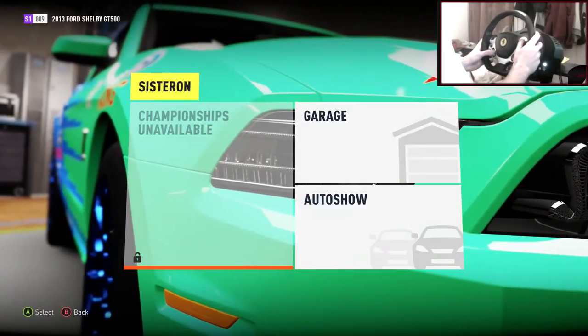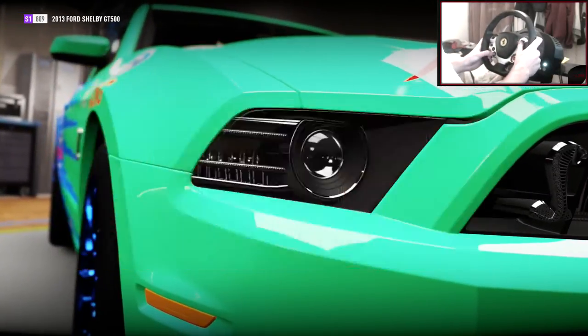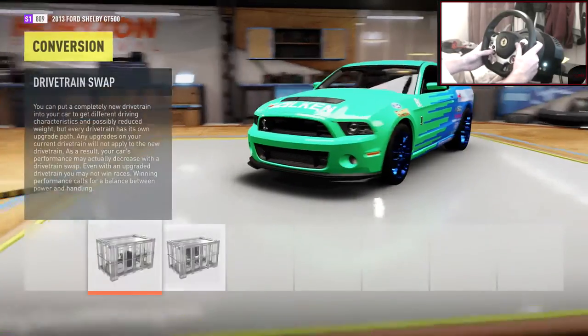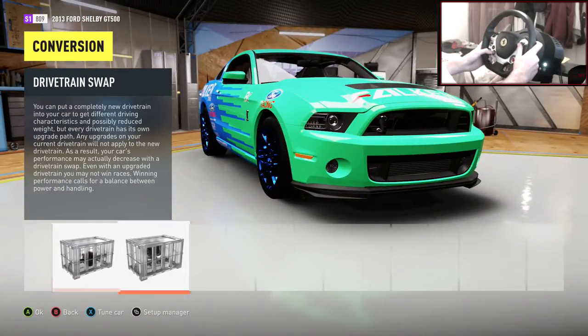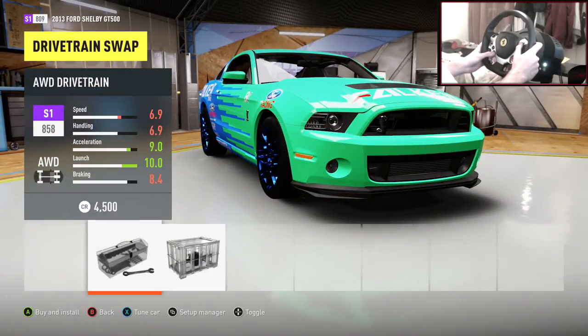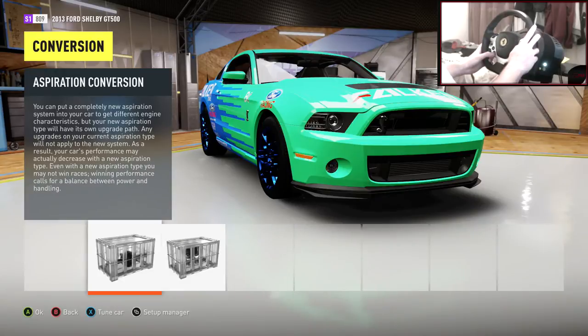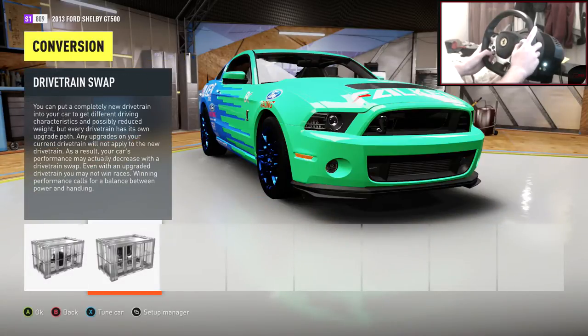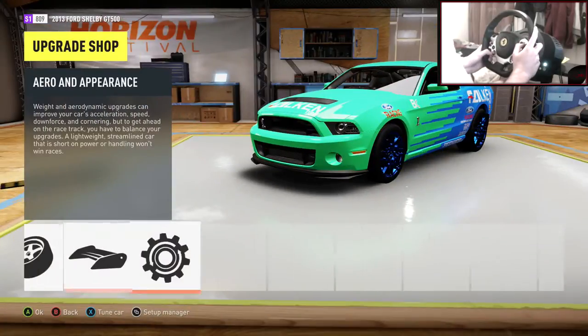It's a muscle car - muscle cars drift pretty well, so we can see how this goes. Let's jump into garage now, upgrades and custom upgrade. Engine - I'm sticking stock. You can only have stock engine anyway. Drivetrain - we'll stick rear wheel drive. Aspiration - let's just stick with a twin screw supercharger as stock.